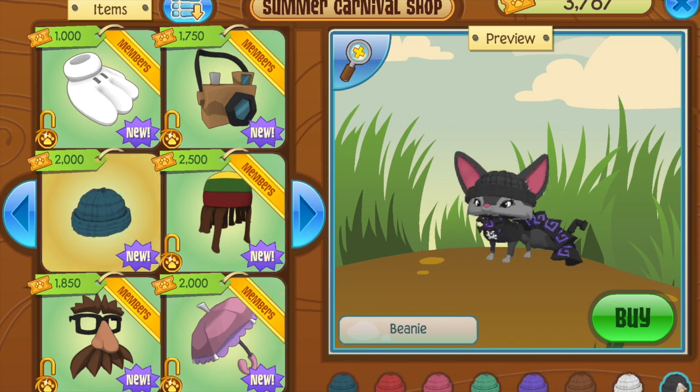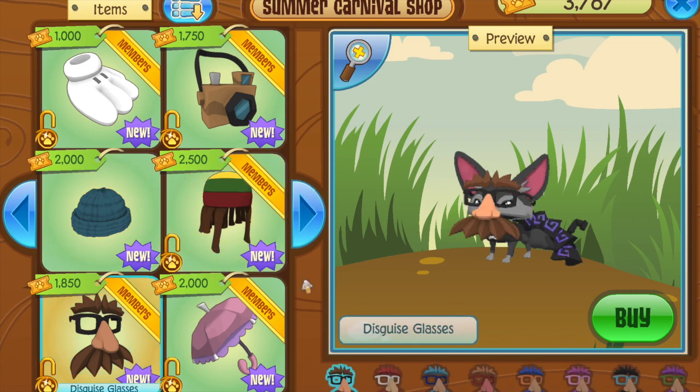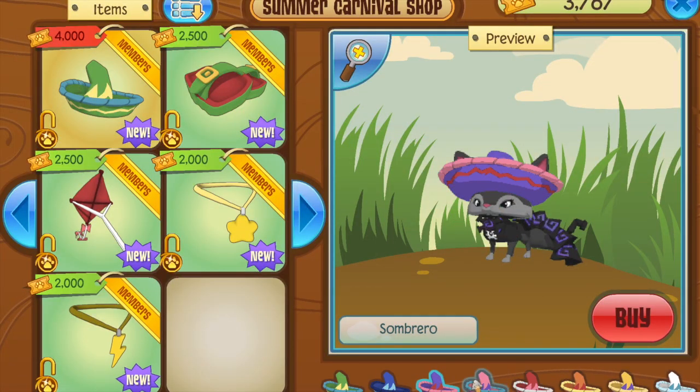Beanies are back, and I bought every beanie. Not really a known fact, but I like beanies. In real life I actually only have one — the phantom one — but I don't wear it often because it's always hot where I am. In Animal Jam, beanies are one of my favorite items. I'm definitely gonna buy one of these but my storage is full as usual. Sombreros are back too and I couldn't be happier.